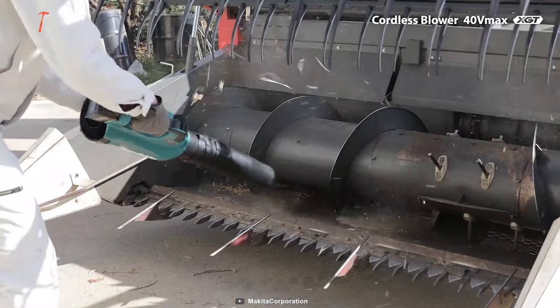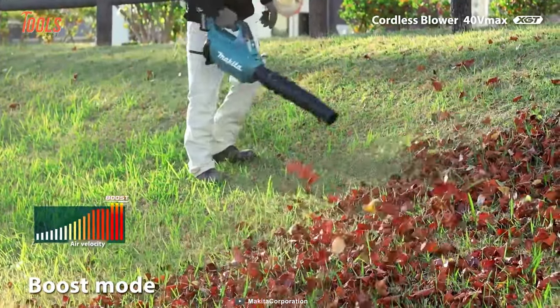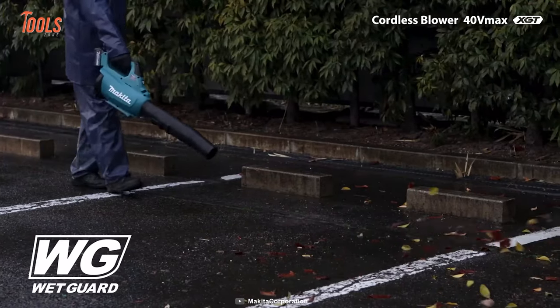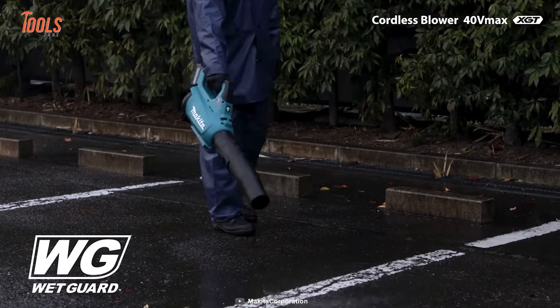Aside from that, it has an IPX4 rating, making the blower absolutely splash and shower-proof, making it ideal for outdoor use in unpredictable weather conditions.